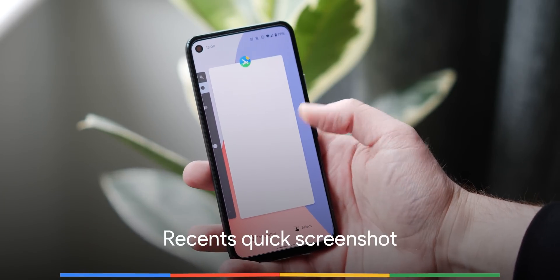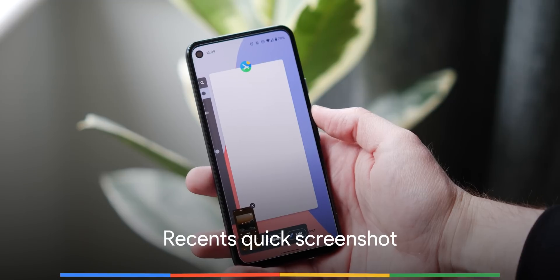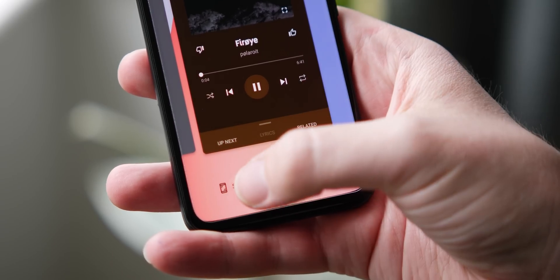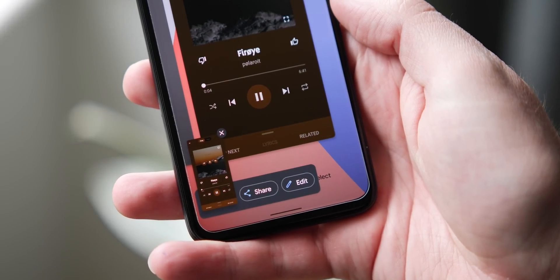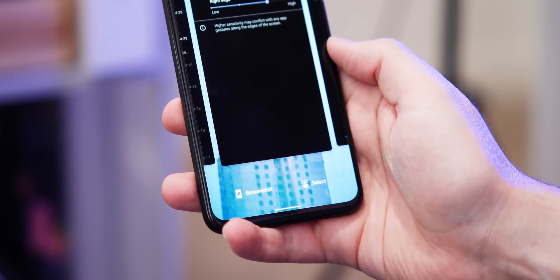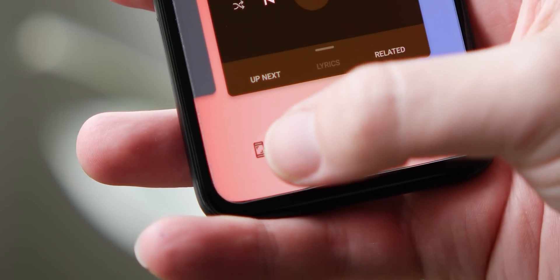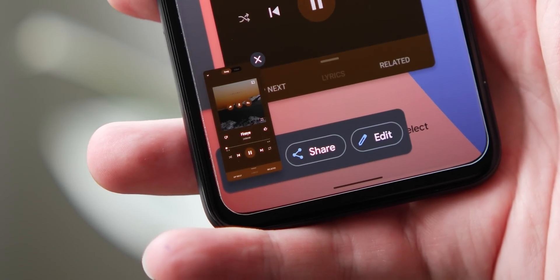You might think it would be weird to take a screenshot of the app carousel, but in actuality this grabs a screenshot of the application currently in view. That means that to take a screenshot of any application you currently have open, you don't actually technically need to even open said application. As a time saver, this is a properly underrated Android 11 feature, and it might not be something you are doing right now, but give it a try and we think you'll find it's more useful than you first realized.